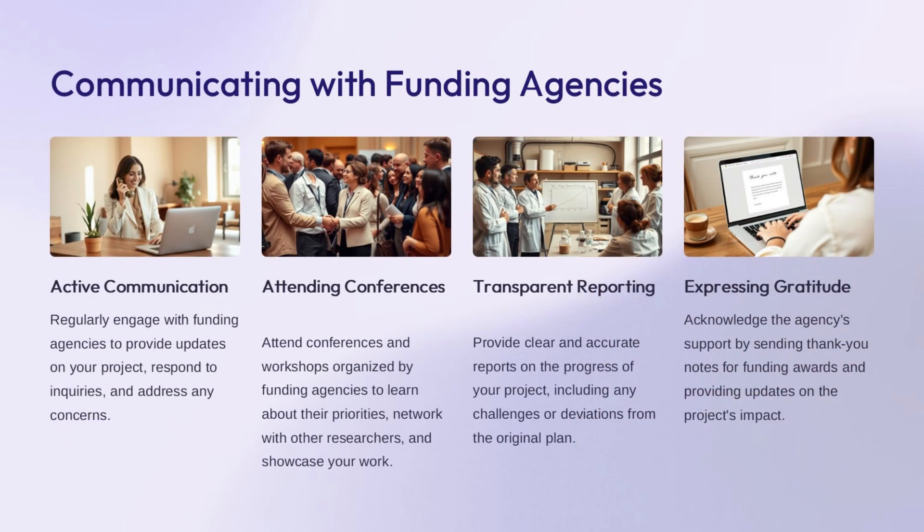Funding agencies are key partners in your research, so it's important to maintain open and transparent communication with them. Regularly provide updates on the progress of your project, addressing any questions or concerns they may have. Attending conferences and workshops organized by funding agencies is a great opportunity to learn about their priorities, network with other researchers, and showcase your work. Being transparent in reporting is crucial—provide clear and accurate updates on any challenges or deviations from the original plan. Express gratitude for the agency's support to strengthen your relationship and increase chances of future support.